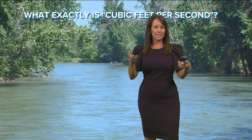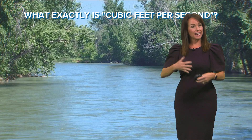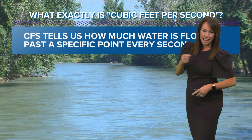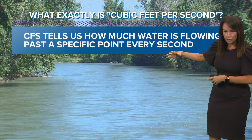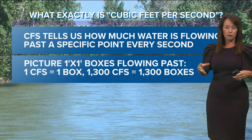Great question, June. We hear this a lot. Cubic feet per second is not a measure of speed. It can indicate how fast the water might be flowing, but it in itself is not a measure of water speed. Instead, it tells us how much water is flowing past a specific point every second — so volume of water.